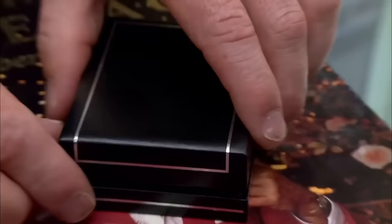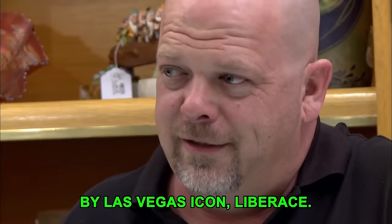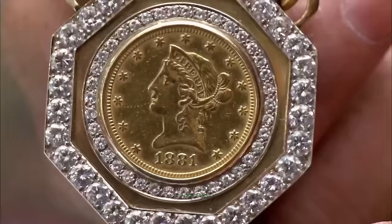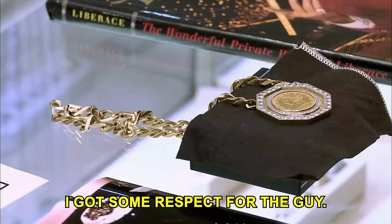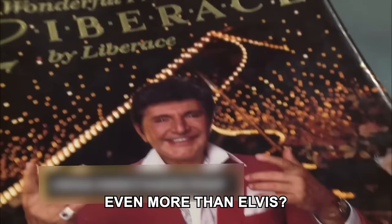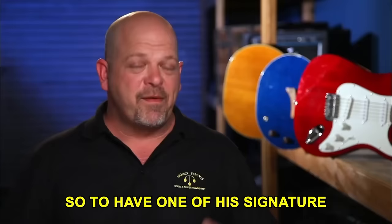Rick and Chumlee are struck when Kurt offers them a blinged-out Liberace medallion. Kurt says it's the most important piece of jewelry by this Las Vegas icon, acquired at auction. Rick notes that Liberace was the highest paid live performer in the world for about 15 years — even more than Elvis — and was supposedly the fastest piano player in the world. Almost 20 years after his death he's still a major icon, so one of his signature jewelry pieces would be amazing.